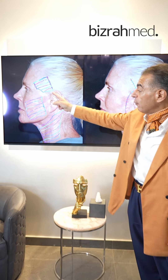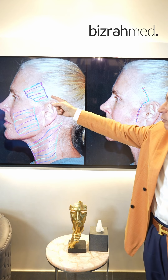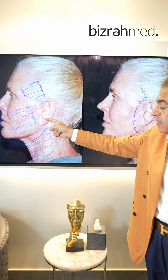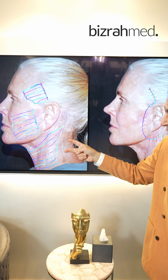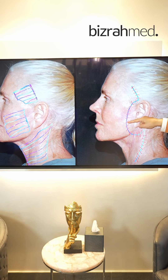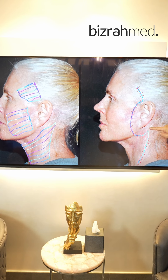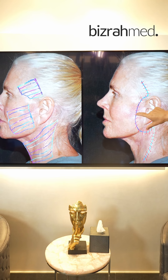We will show you how far we extend our advanced deep plane. We go into the temporal area under the muscle, the cheek under the muscle, the corner of the mouth, from the nose to the chin, and in the neck to the midline. You can see how many sutures we place in the muscle — around 35 to 40 sutures — compared to a very limited approach by other surgeons.